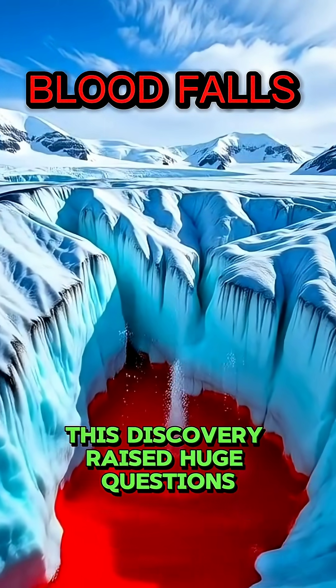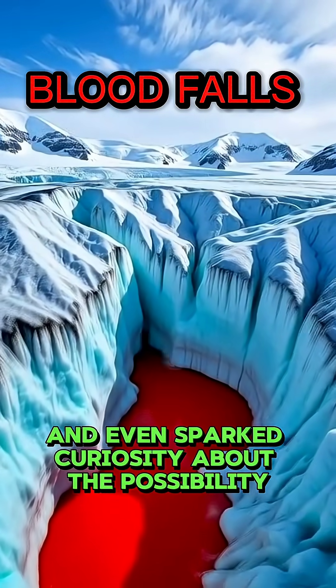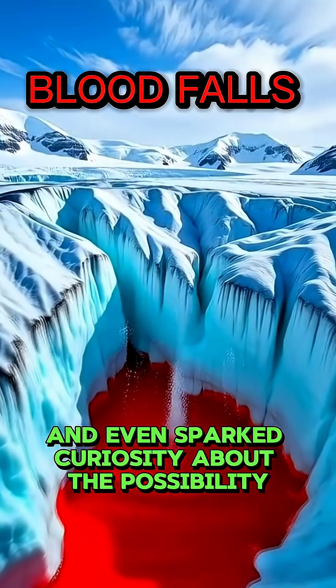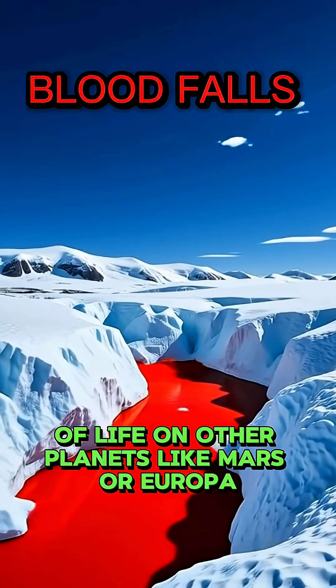This discovery raised huge questions about life in extreme environments and even sparked curiosity about the possibility of life on other planets like Mars or Europa.